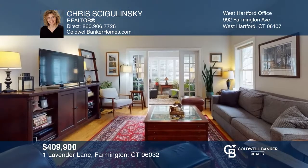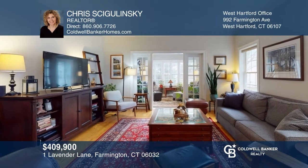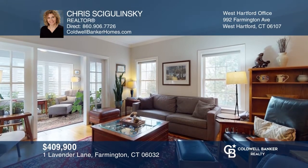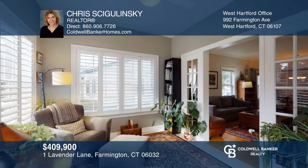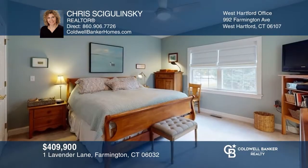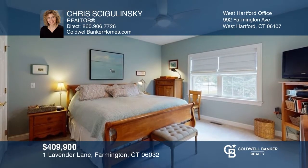Rarely available model with a two-car garage in beautifully updated condition. Features include a bright dining and living room, a sunroom with private patio access, and a remodeled kitchen with an eat-in area. There are three bedrooms, including the main level primary with an en-suite bath. Don't wait to see this gem — Chris Shigalinski would love to give you a private tour.